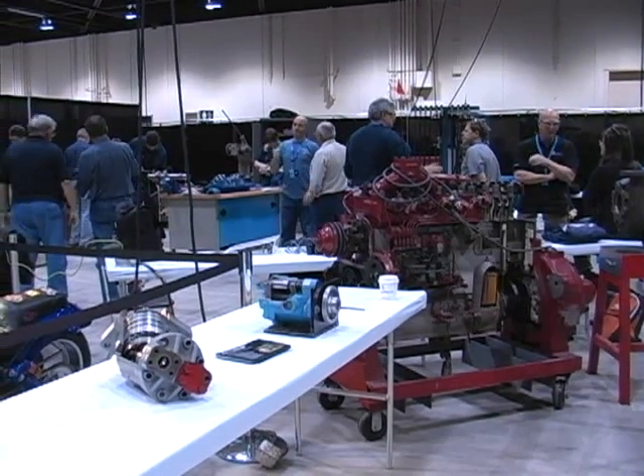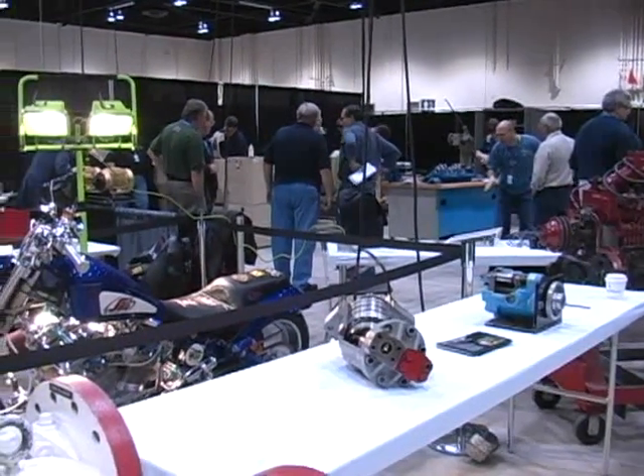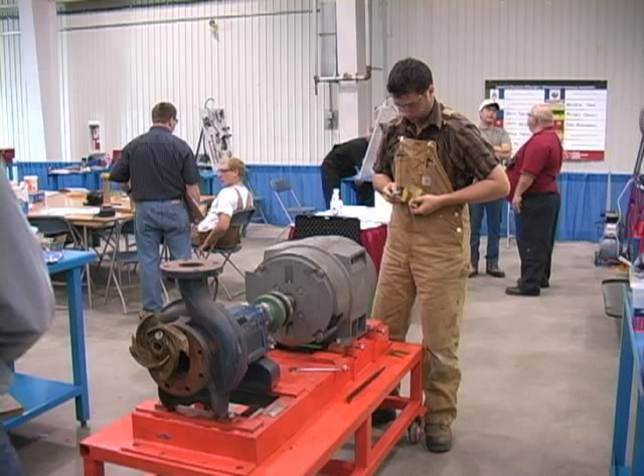Millwrighting involves the installation, maintenance, repair, and troubleshooting of stationary industrial machinery, as well as mechanical equipment in factories, production plants, and recreational facilities.